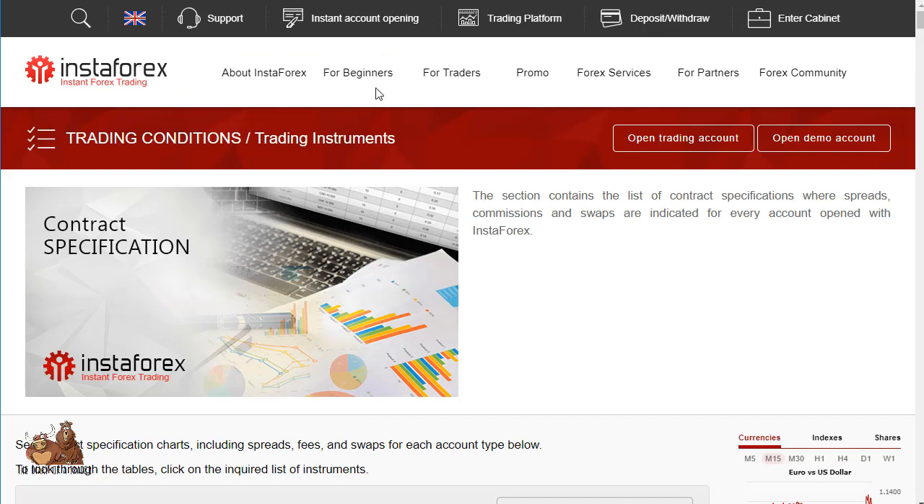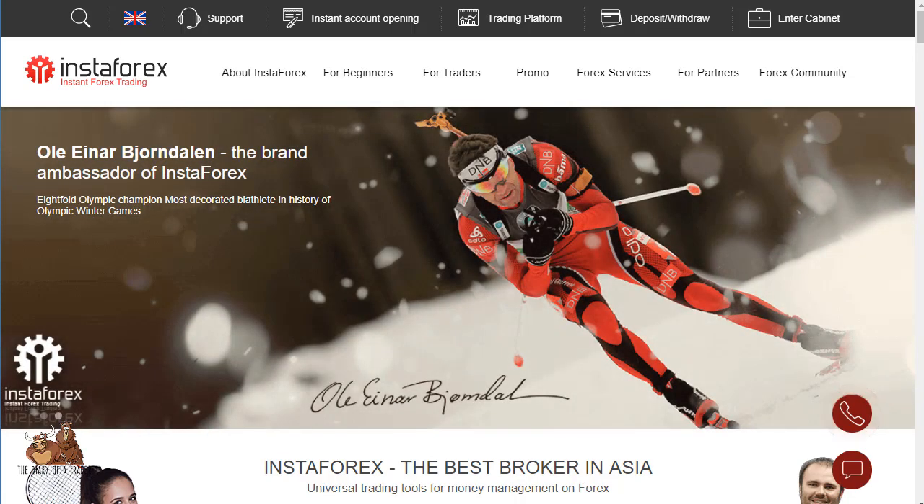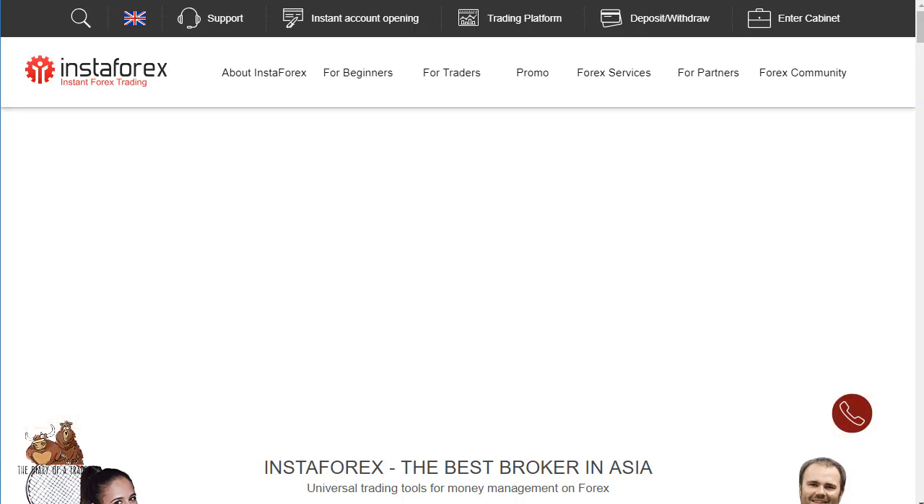Leverage can be as high as 1:1000 depending on what you're trading. CFDs are generally 1:24 to 1:200. They use the MetaTrader ecosystem — both four and five — and also offer PAM to trade multiple accounts at the same time.